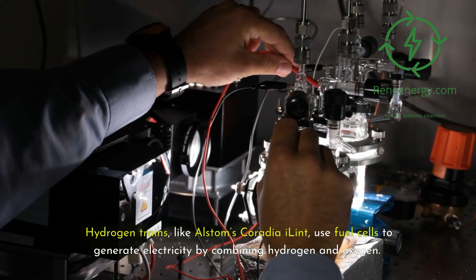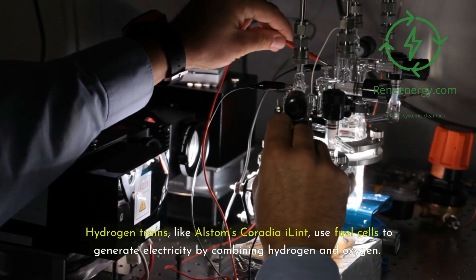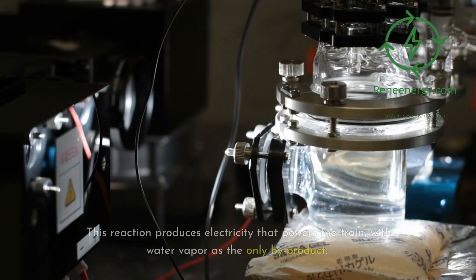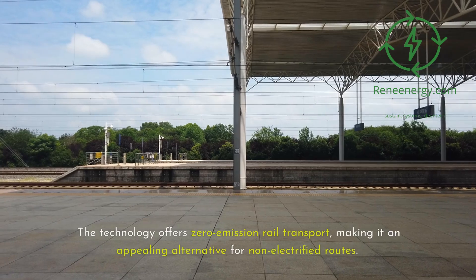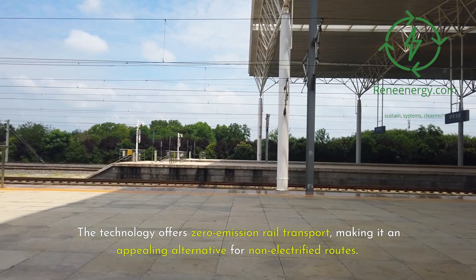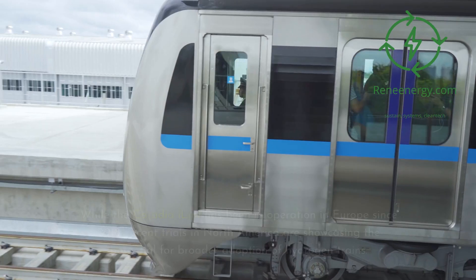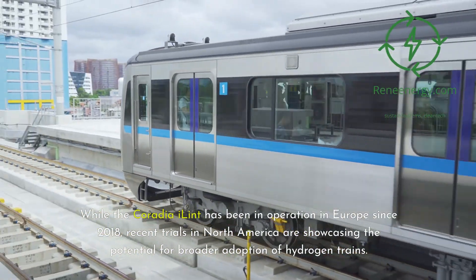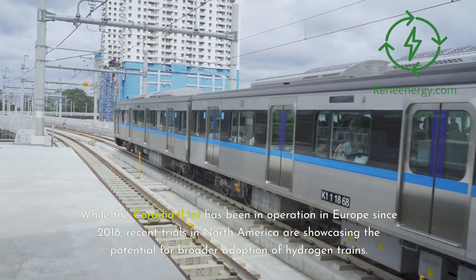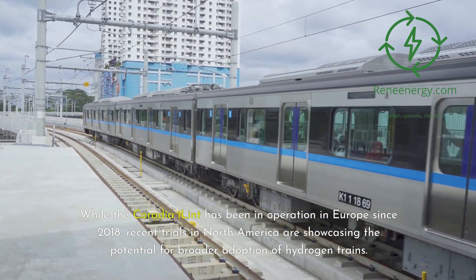Hydrogen trains, like Alstom's Coradia iLint, use fuel cells to generate electricity by combining hydrogen and oxygen. This reaction produces electricity that powers the train, with water vapor as the only byproduct. The technology offers zero-emission rail transport, making it an appealing alternative for non-electrified routes. While the Coradia iLint has been in operation in Europe since 2018, recent trials in North America are showcasing the potential for broader adoption.